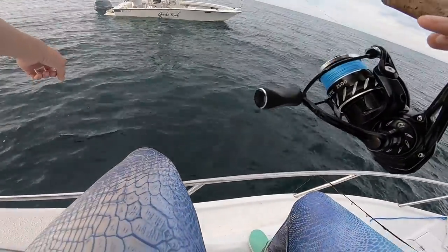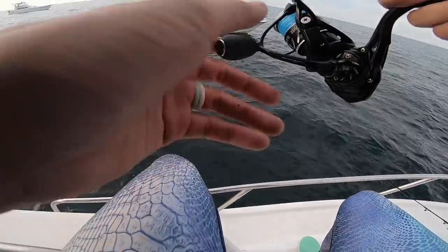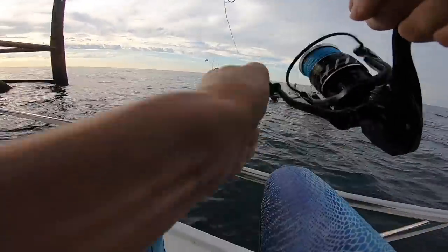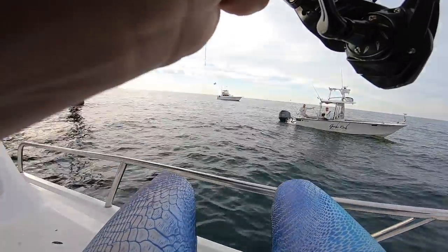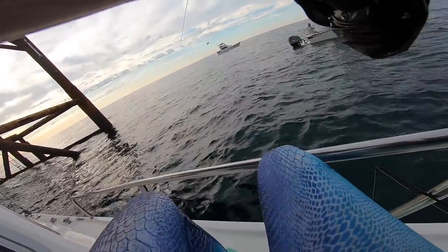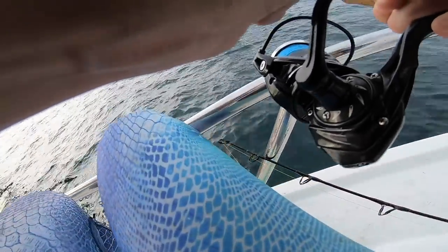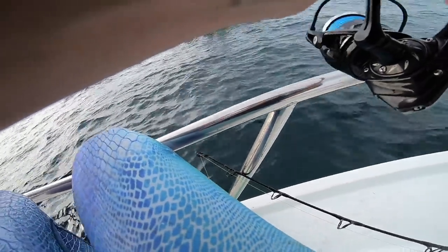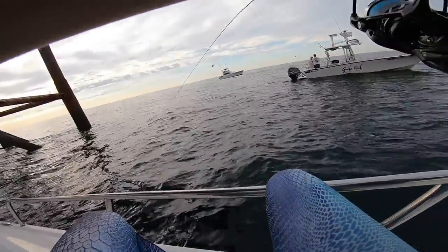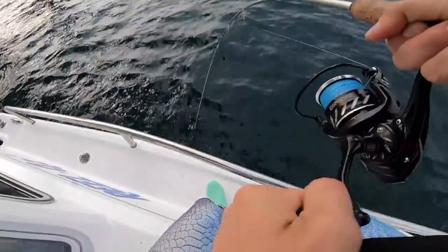There's a school of like hundreds right below us! Boat up again — oh my gosh, it's taking me for a ride. Boom — got me under the boat. Come on!